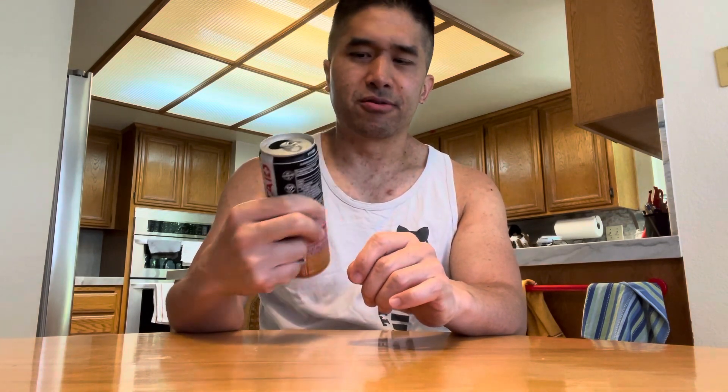Overall I think this is a pretty good flavor. It's nothing too sour tasting or too sweet tasting — it has that right balance. The can is 12 fluid ounces.